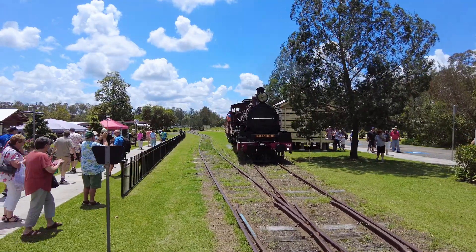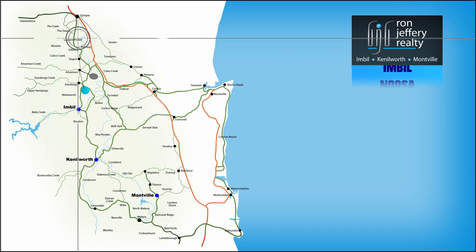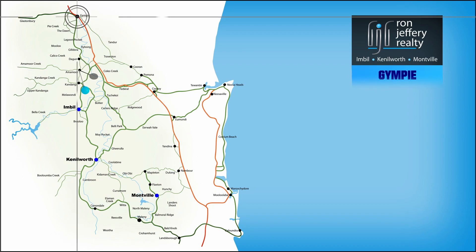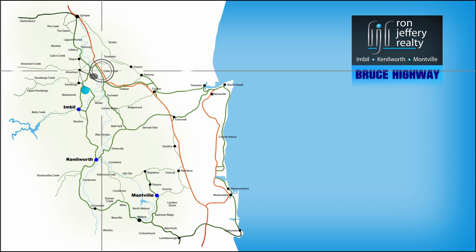Ammermoor, the Mary Valley — home to the Mary Valley Rattler — is just 15 minutes from Gympie and about half an hour from the coast at Noosa. You can join the new freeway in five or ten minutes on your way to anywhere.